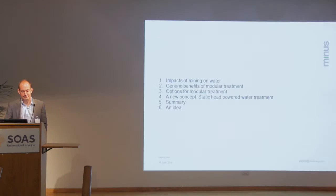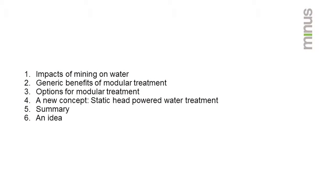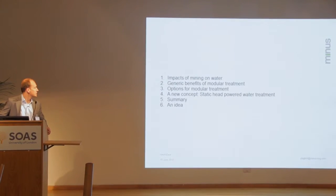Hi there, everybody. Today I'm going to focus on water treatment. Just to set the scene, we were looking at wastewater treatment and we've come up with a particular idea: static head-powered water treatment, originally with the idea for mining, dealing with wastewater from mining. I've put together this presentation and tried to include technologies which hopefully will be of interest to this audience.